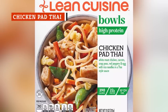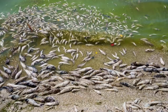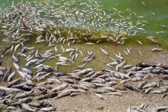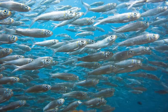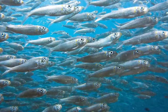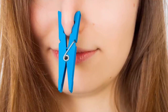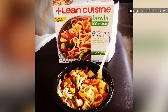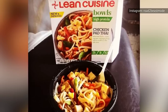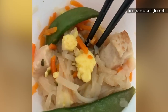Even if you adore Pad Thai, don't make the mistake of buying Lean Cuisine's Chicken Pad Thai. While it's heating up in the microwave, the smell of dead fish will invade your kitchen. Although fish isn't listed on the front of the box, anchovies are on the ingredient list. If you put a clothespin on your nose and take a bite, you'll be sorry you did. The noodles are too limp, the carrots are too hard, the snap peas are too chewy, and the chicken is too sparse. Do yourself a favor and pass on Lean Cuisine's Chicken Pad Thai.